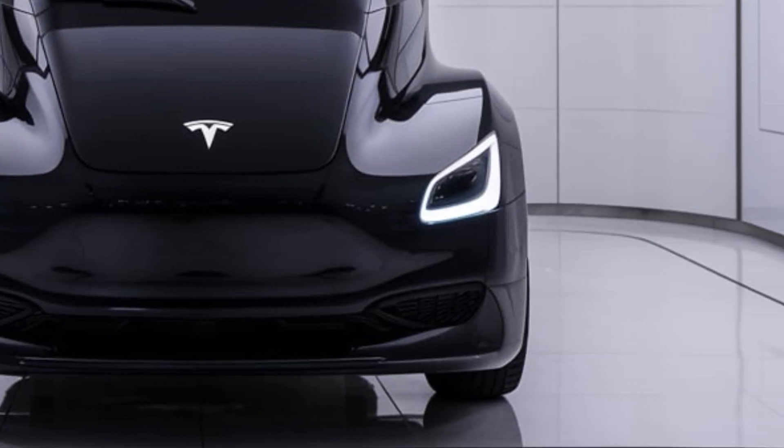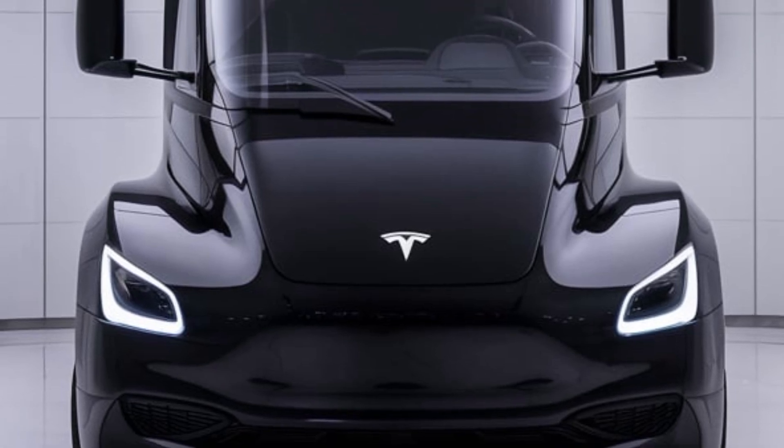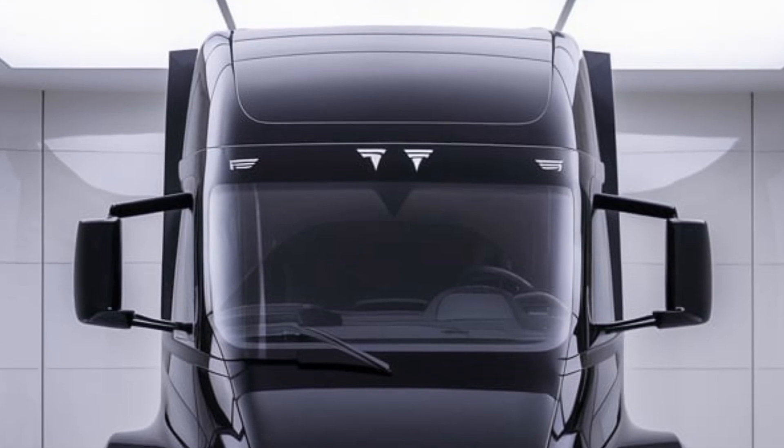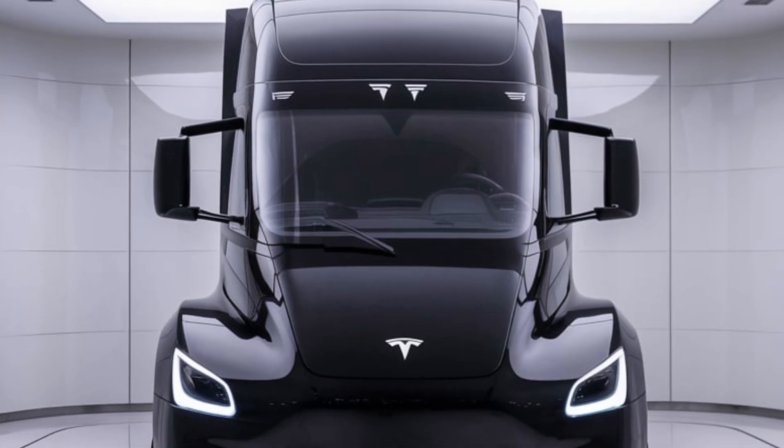Speaking of range, Tesla offers two versions: a 300-mile variant and a 500-mile version. With Tesla's megacharger network, you can add up to 70% range in just 30 minutes, meaning less downtime and more productivity for trucking companies.